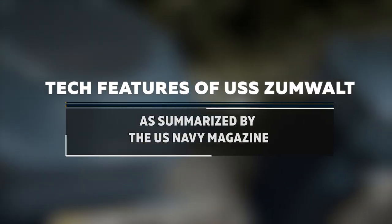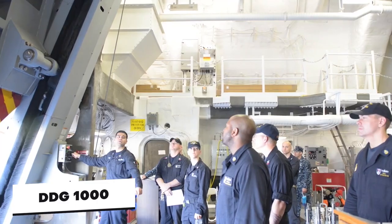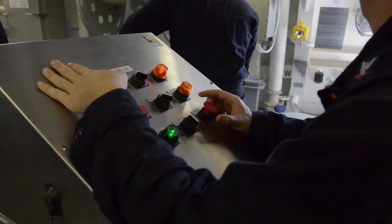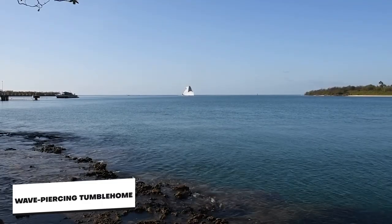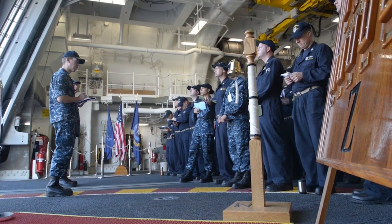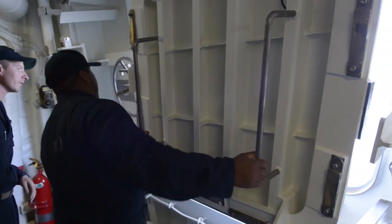The US Navy magazine summarized the specific technological features of the Zumwalt. First, the DDG-1000 employs an innovative and highly survivable integrated power system, providing the ability to supply power to propulsion, ship service, and combat system loads from the same gas turbine prime movers. The wave-piercing tumblehome ship design significantly reduces radar cross-section and acoustic output, making the ship harder to detect. The design also allows for optimal manning with a standard crew size of 175 sailors and an air detachment of 28, thereby decreasing life-cycle operations and support costs.